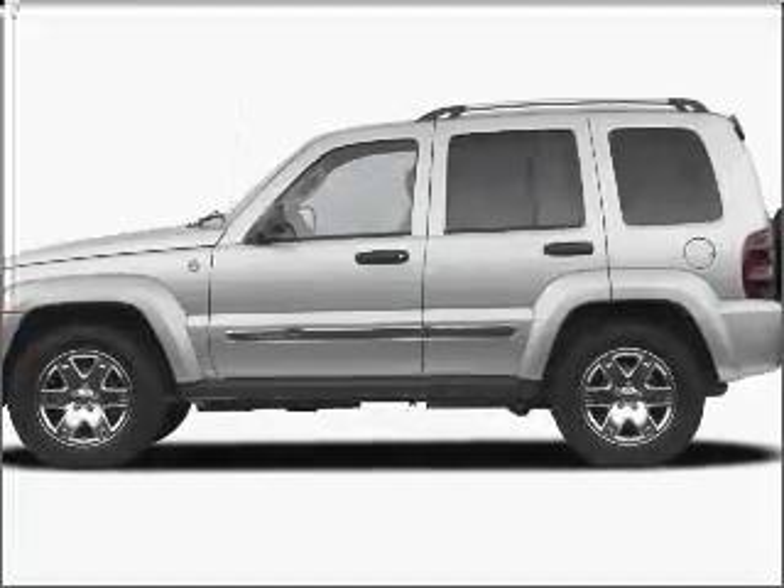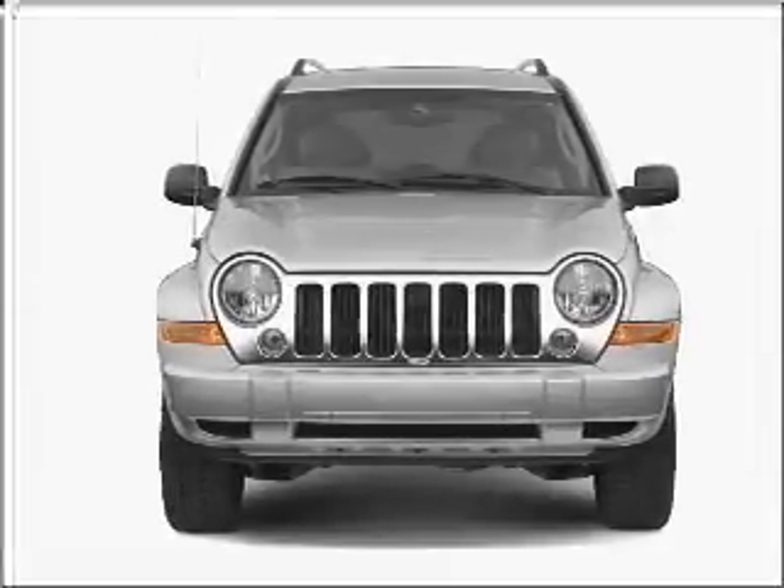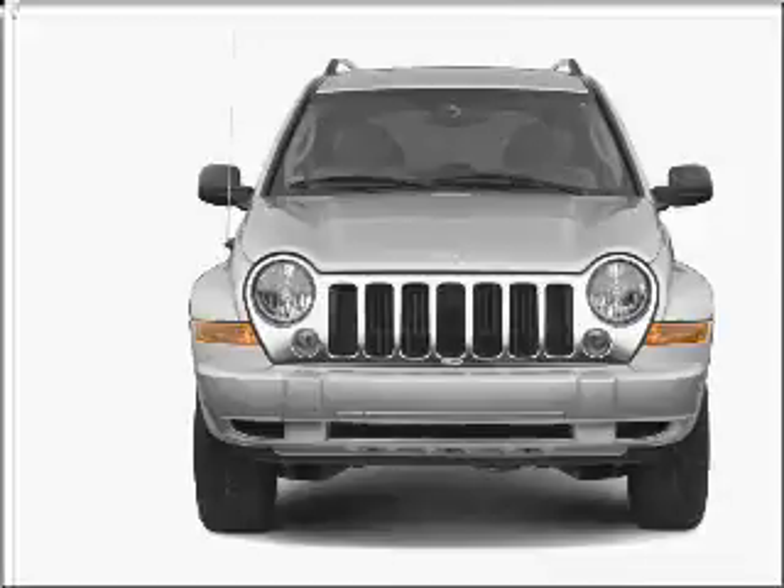Introducing the 2005 Jeep Liberty. If you're looking for an automobile with great attributes, look no further. With a reliable six-cylinder engine connected to a smooth-shifting automatic transmission.